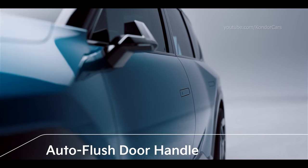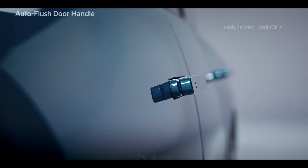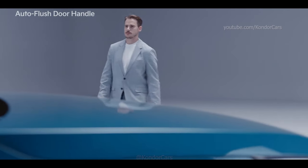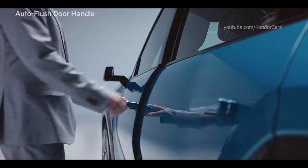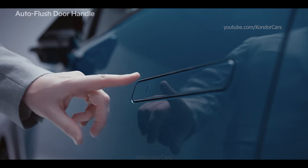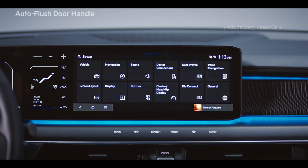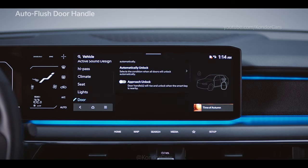The EV9 boasts a more luxurious appearance with auto flush door handles. When you approach the outside door handle of either front door with a smart key, the door automatically unlocks and the door handle pops out to welcome you. If the automatic unlocking does not activate when you approach, touch the sensor on the door handle to unlock the door. You can set this up under Settings > Vehicle > Door > Active Approach Unlock on the infotainment system.